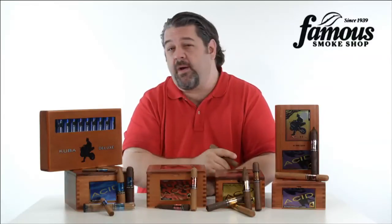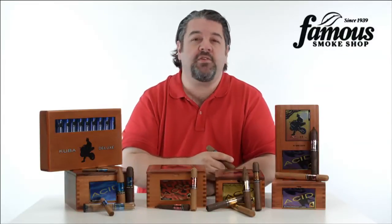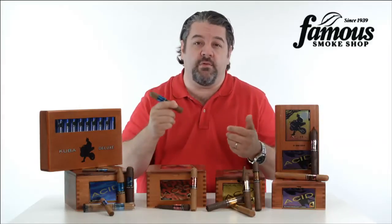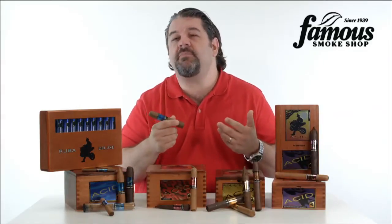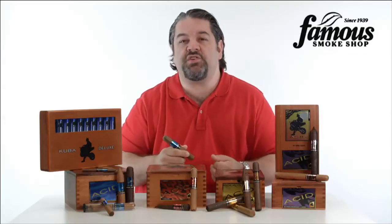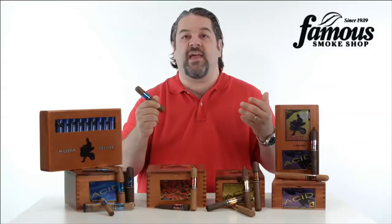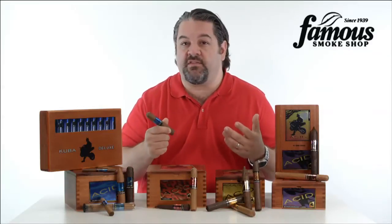Here's what you need to know about ACID cigars. ACID are handmade Nicaraguans from Drew Estate and have developed an almost cult-like following among cigar lovers who like a little something extra to their smoke. Each ACID is a flavorful cigar infused with its own mad scientist meets master chef quality recipe, selected from almost 150 herbs, spices, botanicals, and essences.